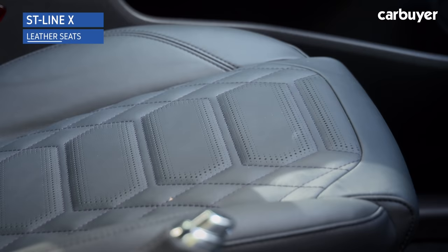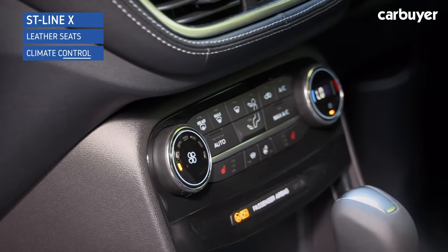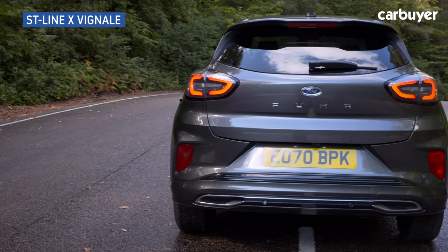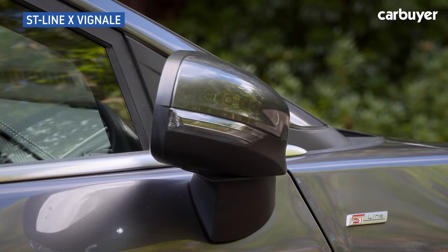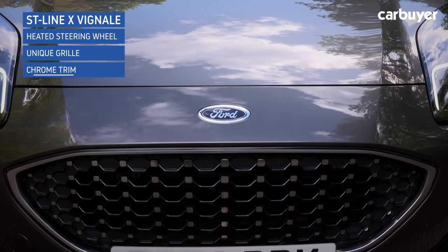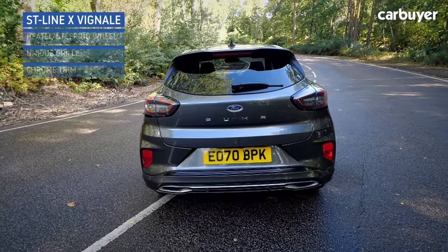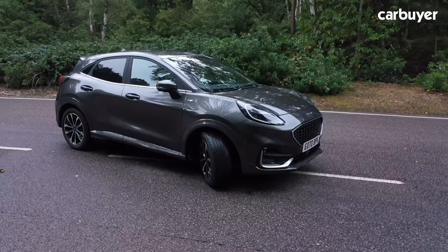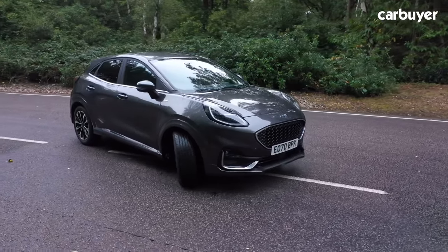ST Line X sees leather extend onto the seats and adds climate control and a B&O sound system. The Vignali signifies the most luxurious Puma, with features like a heated steering wheel, unique grille and chrome trim — though it also pumps up the price, which wouldn't make it our recommendation. Instead, we would pick the Titanium or the ST Line for the best value for money.